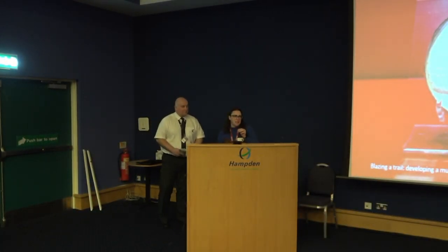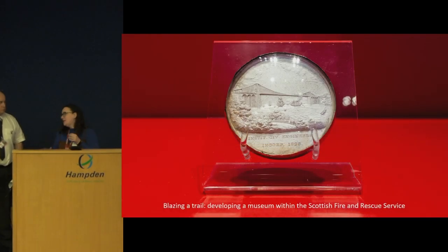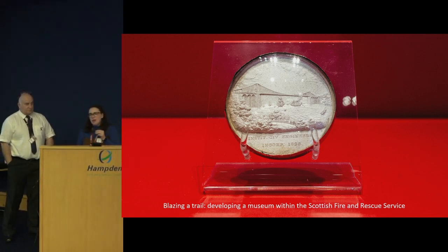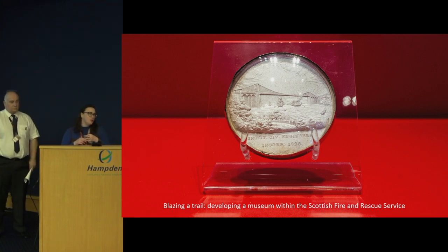Hi everyone. My name is Kelly McMeakin and I am the Museum Manager for the Museum of Scottish Fire Heritage. I'm also joined today by Jim McDonald, who is a retired Watch Commander for Scottish Fire and Rescue Service and a volunteer at the Museum of Scottish Fire Heritage. Today we're going to be talking you through our process of developing a new museum for Scottish Fire and Rescue Service.